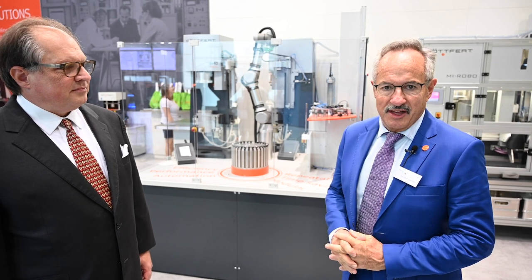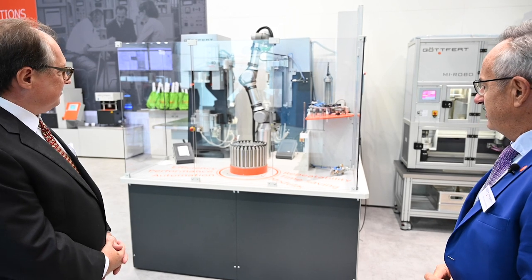Good morning. Welcome to the K-Show. As you know, I'm the managing director. My name is Axel Götford. I'm happy to present what Götford has come up with for the future. Hi Tim, nice to have you here. Let me give you a short introduction before we continue.